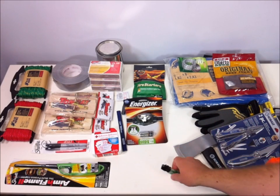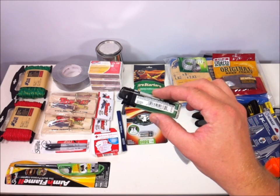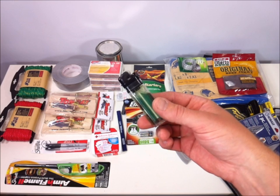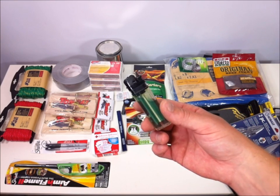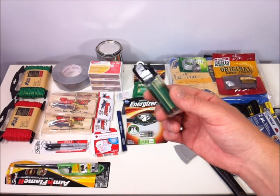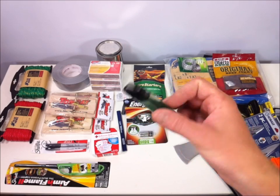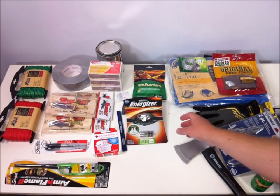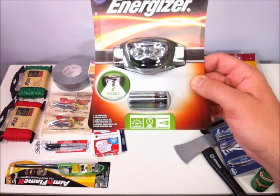I couldn't find any lighters until the very last moment. They had some of these basic lighters at the checkout aisle — this was only at one of the Lowe's I visited; the other didn't have it. I did multiple trips, got most of the stuff on one trip and picked up a couple of final items.